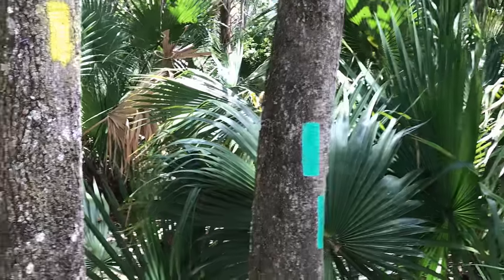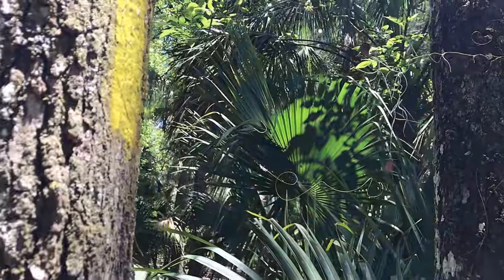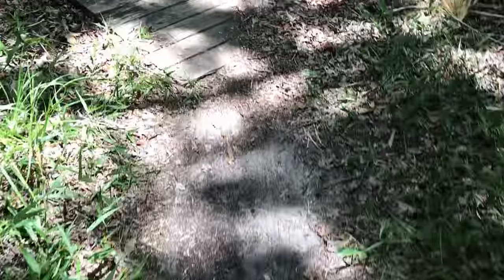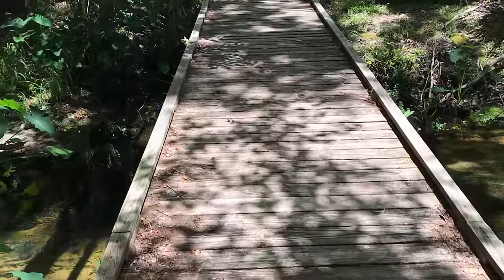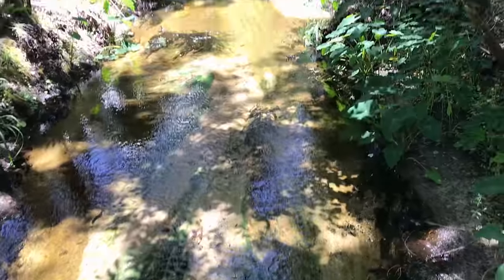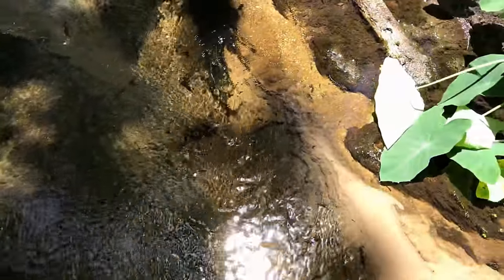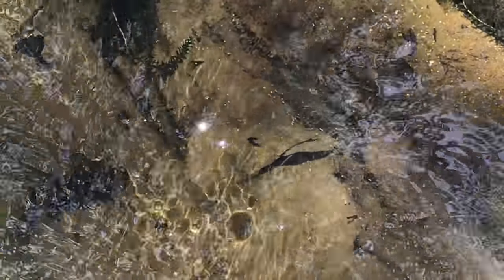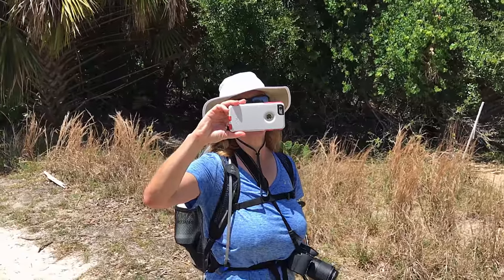Little grandma walkers. A spider web — I wonder if I can get that on camera. I think it's the angle. A bridge. Oh yeah, back here again. Me filming Lisa filming me.